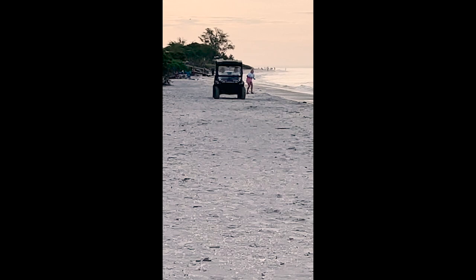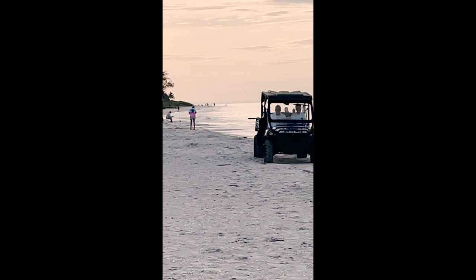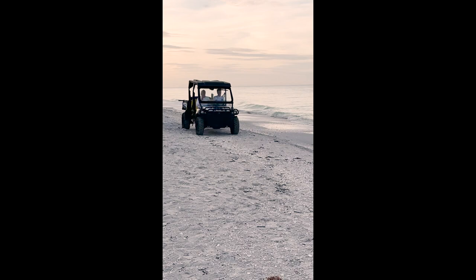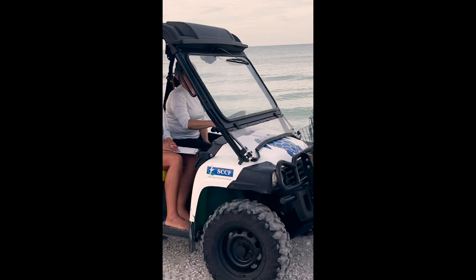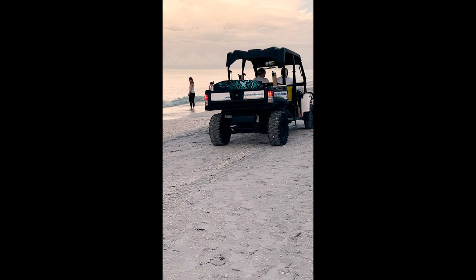There is the turtle nest here and the SCCF is making its morning rounds looking for turtle nests. I'm sure I won't need to point it out, but we will anyway. He's just giving us the wave - I'll point in the direction of it. And there they go, so they're going to mark it off and log everything down - the sea turtle research.